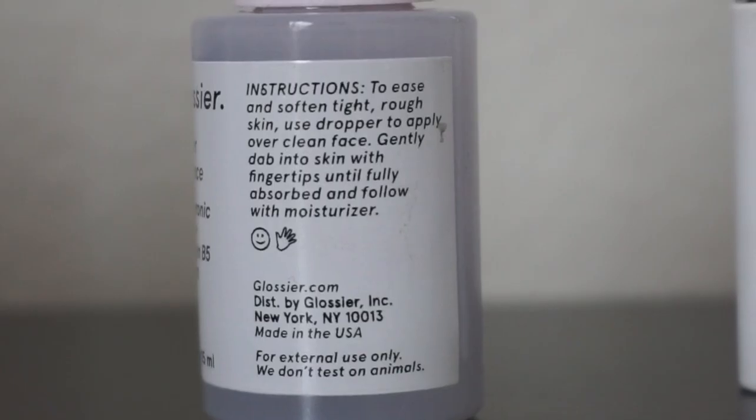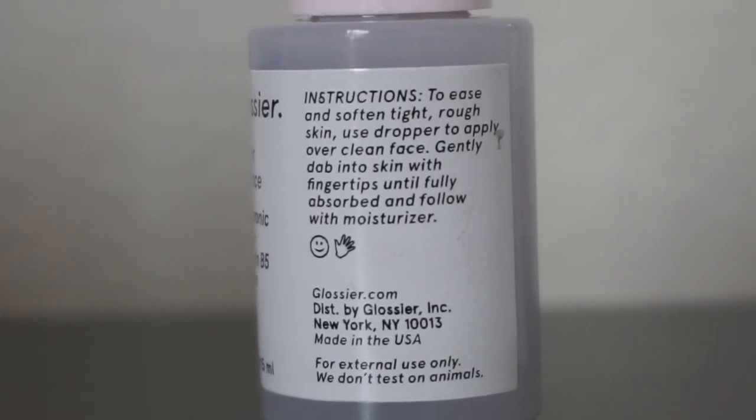So I'm starting with a clean fresh face — I just washed my face and toned. I'm going to start by using the Super Bounce. Glossier has a whole line of different serums for your face. For those who don't use face serums, they're really good for clearing up dark spots, giving your face more luminosity, and helping with blemishes. The one I have is called Super Bounce and it has hyaluronic acid, which is so good for your face, and it also has vitamin B5. It comes with a little dropper but I found it doesn't really work that well, so I usually end up opening it and pouring just a little bit onto my fingertips.